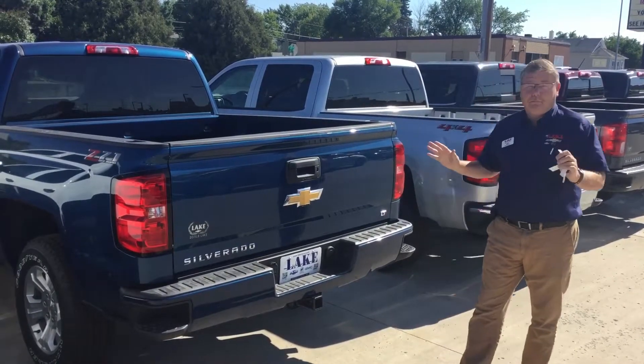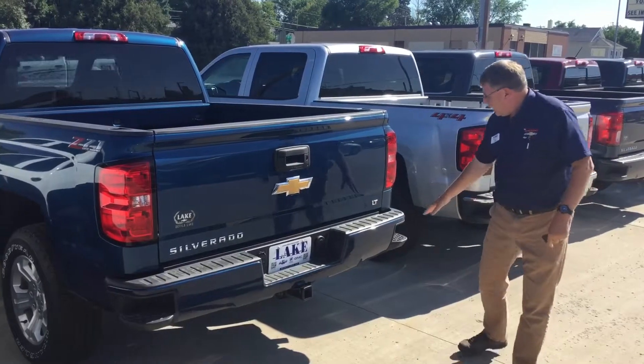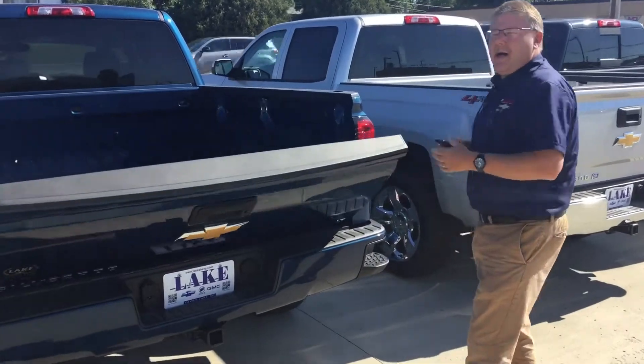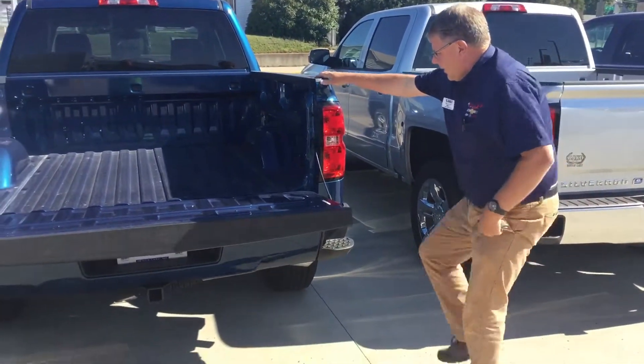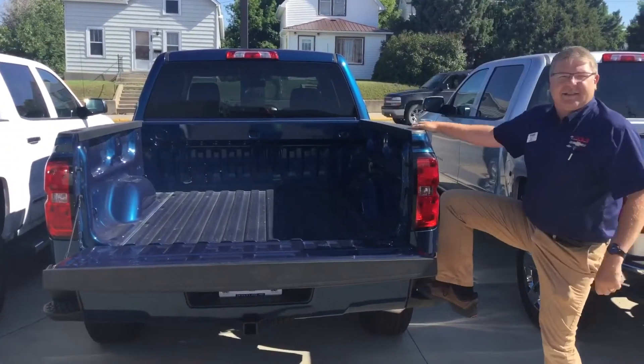Third, and probably one of the best designs that General Motors is equipped with, is the easy step design right here. Getting into the back of your box, even at someone at my age, has never been so easy. Step up, lift, and you're in. Getting out is just as simple.